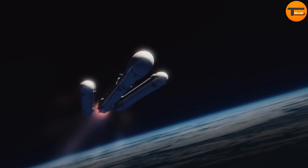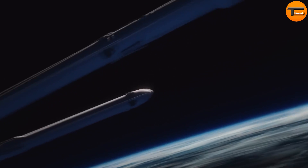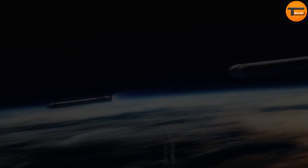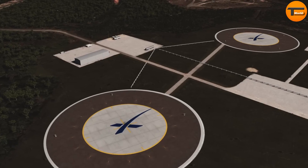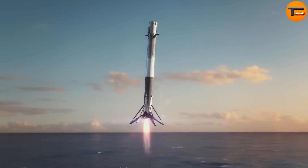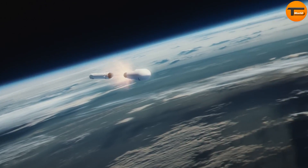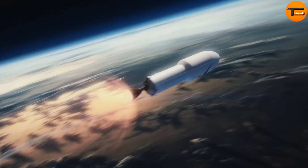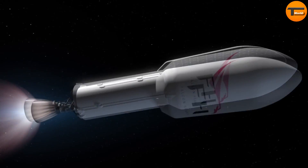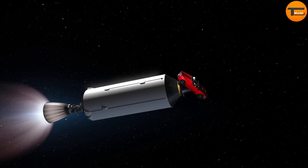The launch involves three Falcon 9 engine cores in the first stage, providing 5 million pounds of thrust. After liftoff, the two side boosters separate and return to their landing sites for future use. The center core continues further, detaching and landing on a drone ship in the Atlantic Ocean. In the final stage, the Falcon Heavy releases the Tesla Roadster, which travels at a maximum speed of 11 kilometers per second as it orbits.